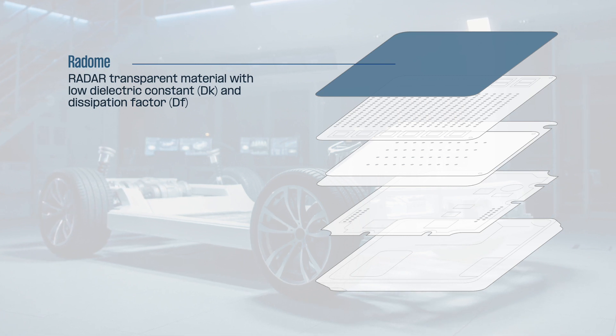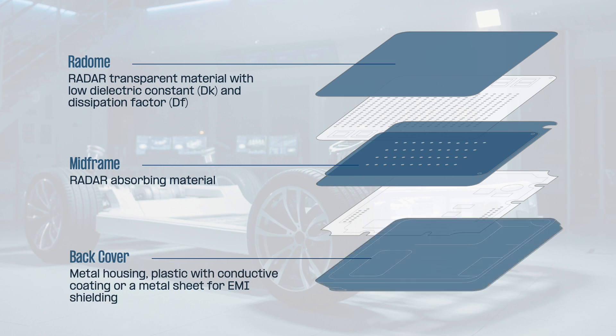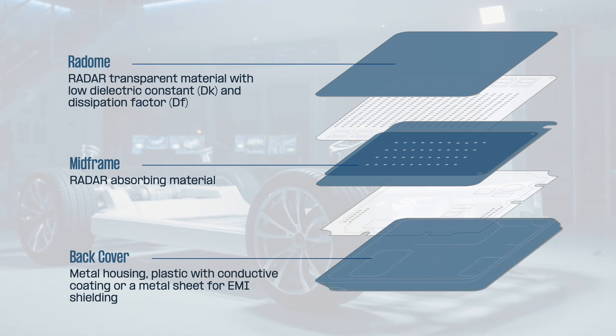Polyetherimide for radomes offers low dielectric constant and dissipation factor to optimize radar resolution, yet is very expensive. Mid frames are often made with metal, however this causes reflections that diminish system performance. Metal-based back covers provide strong EMI protection but are expensive to assemble.